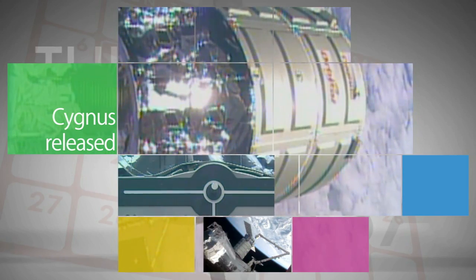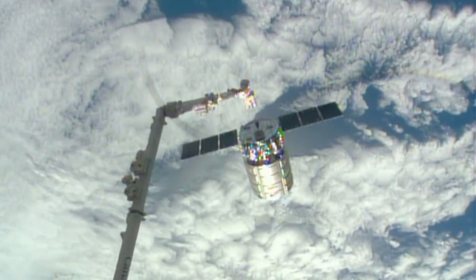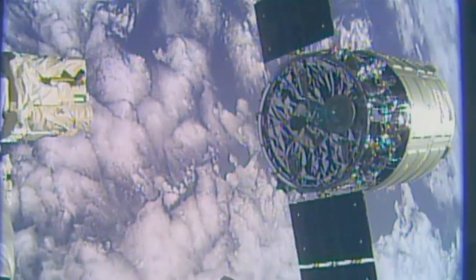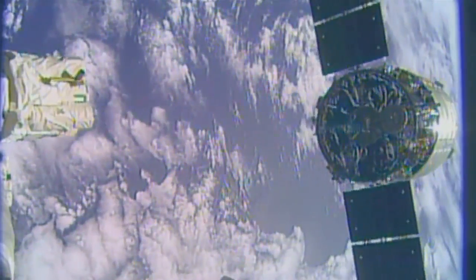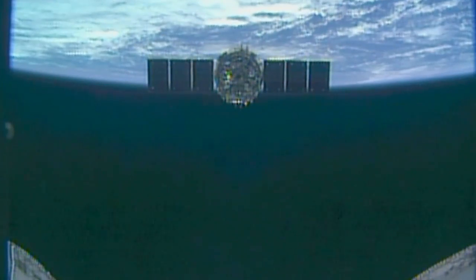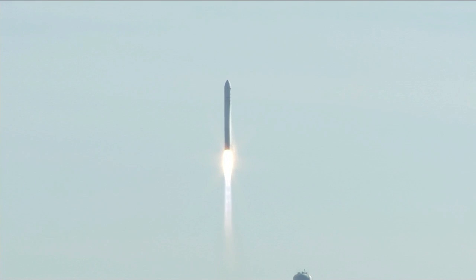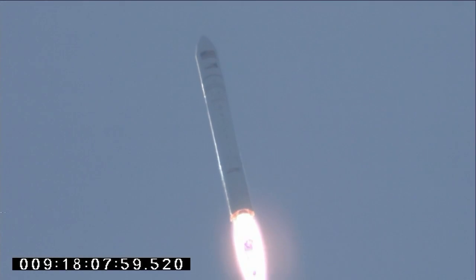Orbital Sciences' Cygnus cargo craft was detached and released from the International Space Station on February 18, more than a month after arriving with over a ton of supplies and experiments for the Expedition 38 crew. The cargo craft burned up on re-entry into the Earth's atmosphere. The Orbital One mission was the first of at least eight NASA-contracted cargo missions to the space station for the company through 2016.